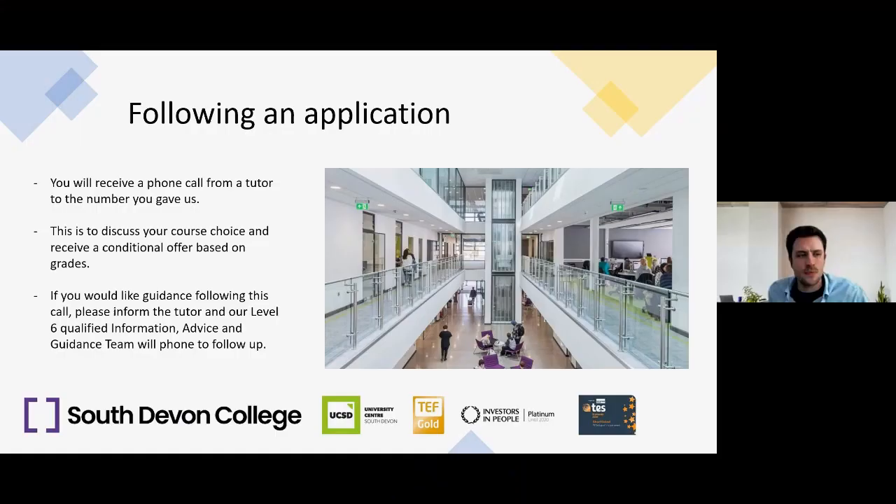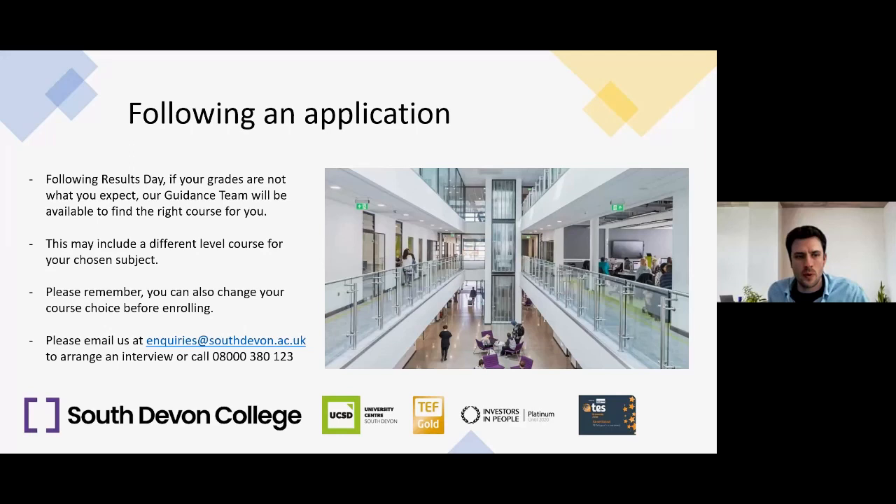To make an application, please visit southdevon.ac.uk, enter the name of your chosen subject into the search box, navigate to your chosen course, check the details, and click 'Apply Now' in the top right to create an account. Following your application, you'll receive a phone call from your tutor to discuss your course choice and receive a conditional offer based on grades. If you'd like guidance, please inform the tutor during the call and our level 6 qualified information, advice and guidance team will follow up. Following results day, if your grades aren't what you expected, our guidance team will be on hand to find the right course for you. You can also email inquiries@southdevon.ac.uk or call 08000 380 123.